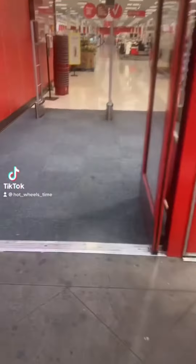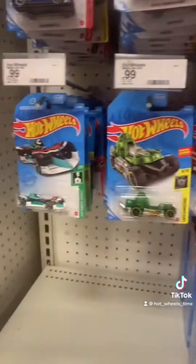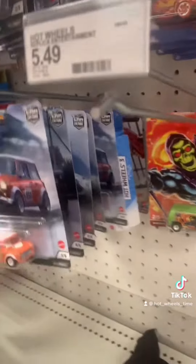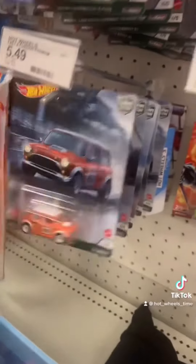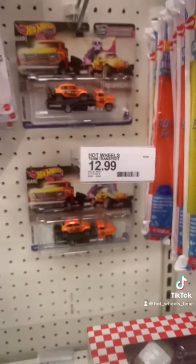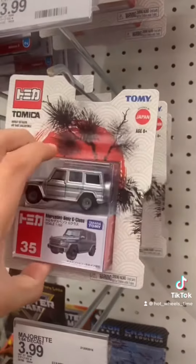All right guys, coming to Target. Let's see what we find. I couldn't find them — I was here exactly at eight though. But it... the G-Wagon.